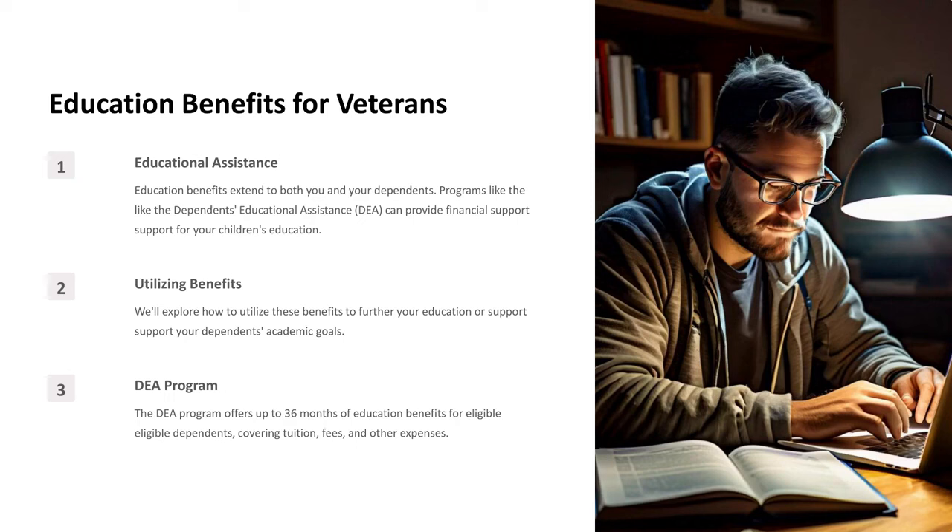DEA Program: The DEA Program offers up to 36 months of education benefits for eligible dependents, covering tuition, fees, and other expenses.